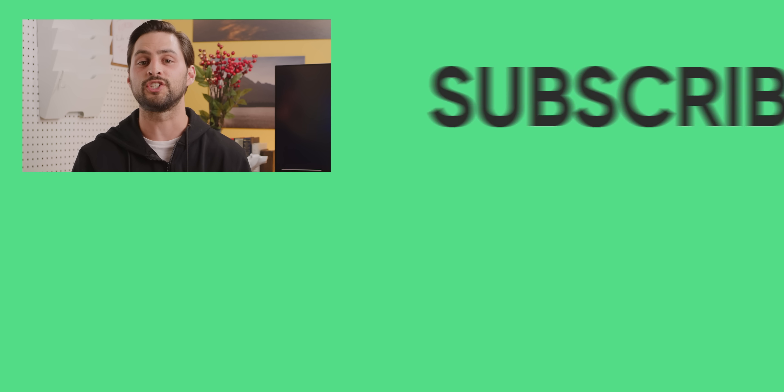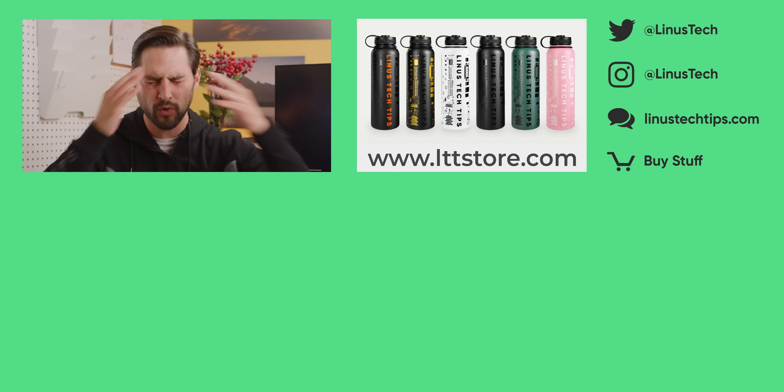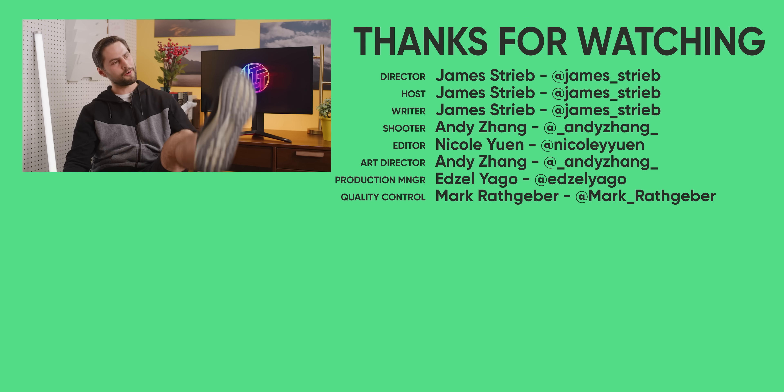Thanks for watching. If you liked this video, you might also like our recent review of the Samsung Odyssey G9 — it's like the G7, but it's 49 inches, super ultra-wide, 240 Hertz. It's insane. Go watch it. Linus hosted it, I wrote it.